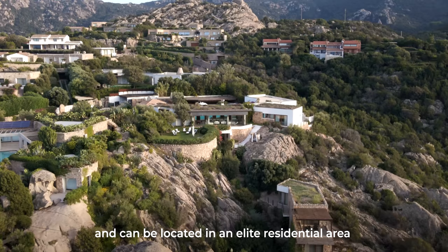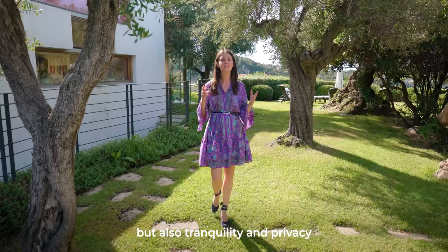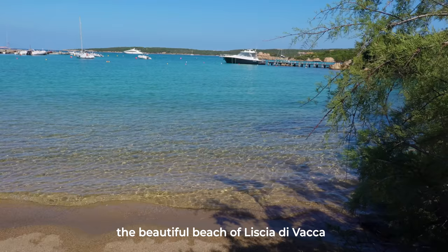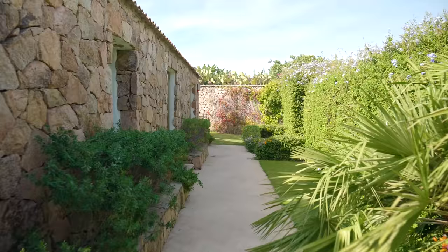La proprietà ha posizione dominante e si trova in un'elite zona residenziale, dove puoi godere di vista mozzafiato, ma anche di tranquillità e privacy. Inoltre, si trova solo a due minuti dalla bellissima spiaggia di Liscia di Vacca.